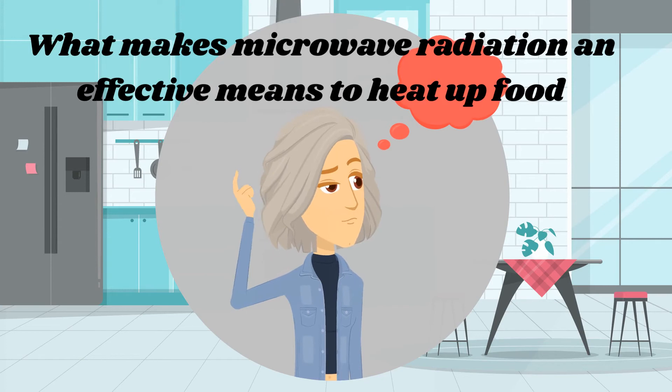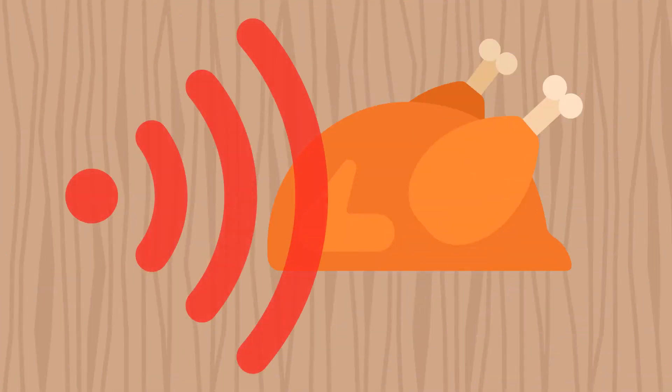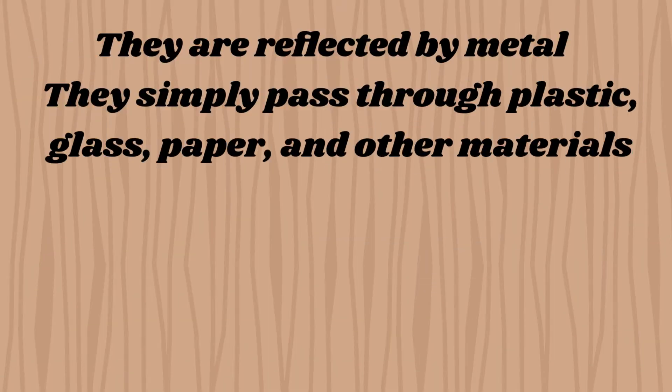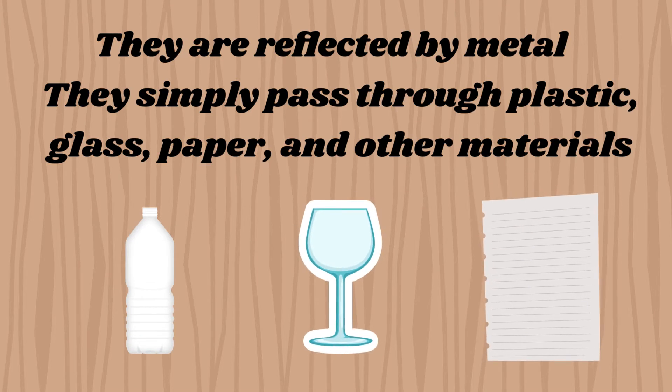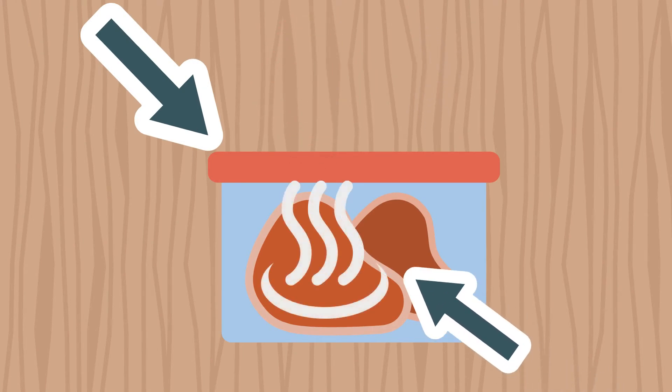What makes microwave radiation an effective means to heat up food is because: first, they are absorbed by the food; second, they are reflected by metal; and third, they simply pass through plastic, glass, paper, and other materials. This means food containers won't become hot, even as the food inside gets warm.